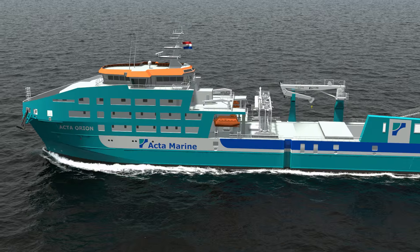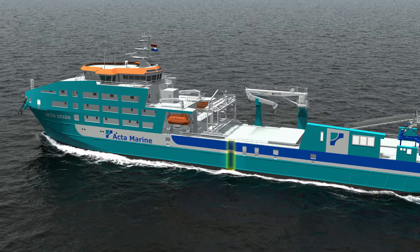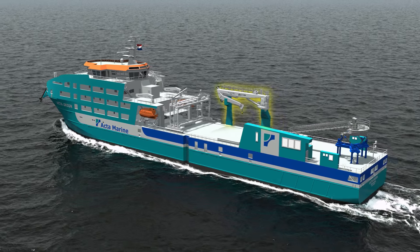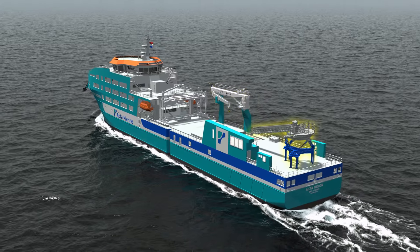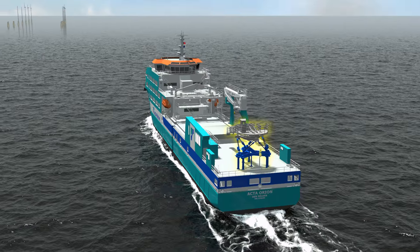A removable boat landing, two fixed boat landings on port and starboard side for CTV landing, a constant tension knuckle boom crane, and a motion compensated gangway make our vessel fully equipped to transfer personnel and equipment.